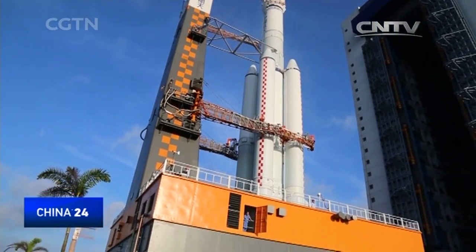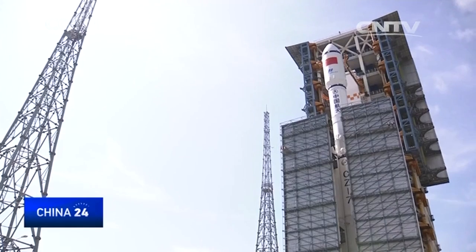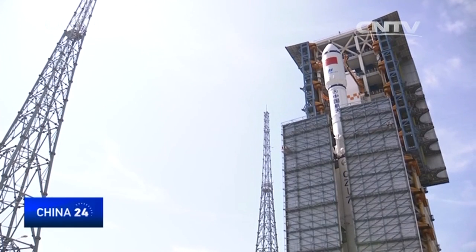When the rocket arrives at the launch pad, rotating platforms on the two sides of the tower will be swung around it to allow for fueling and final checks. The Tianzhou 1 launch is the first field mission for the Long March 7 series of rockets. In the future, Tianzhou spacecrafts will act like delivery men for a space station.